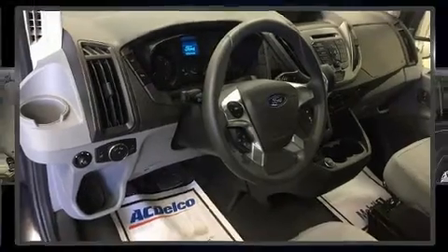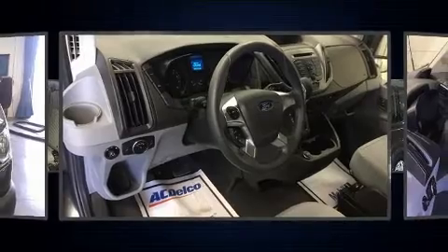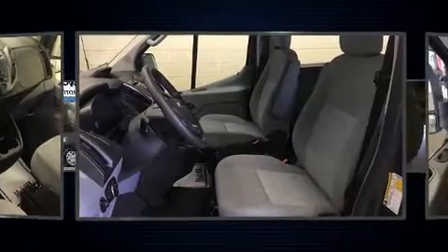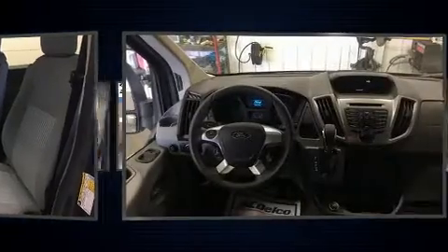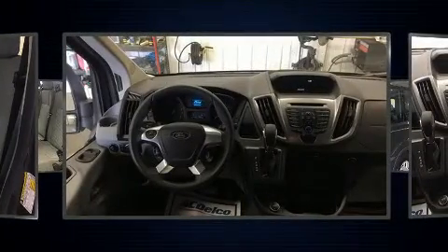The following features are included: a tachometer, front and rear air conditioning, and more. Storage solutions are integrated throughout the interior, demonstrating thoughtful attention to detail.